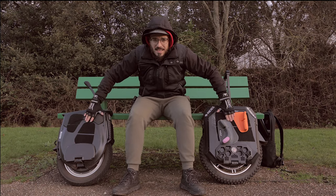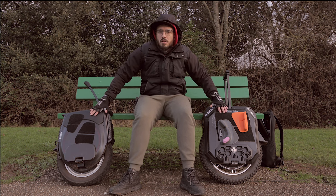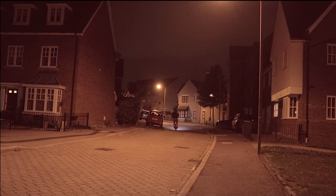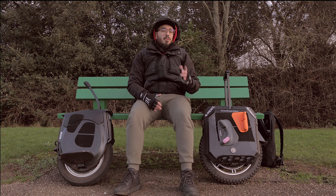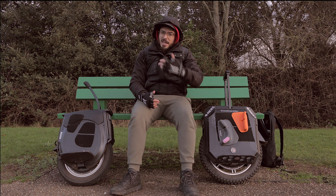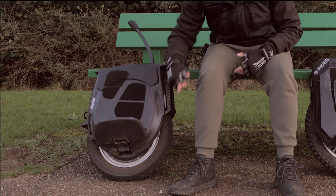Looking at the sides of the wheels, I prefer the V12's sides in certain ways — both are comfortable between your legs, but the V12 has LEDs on the sides so you are more visible when riding at night, which is definitely a plus. When it comes to pedals, even with the standard ones I prefer the V12's pedals. They use a grip-type surface and I never really felt I was losing grip — even in wet conditions it's not too bad.